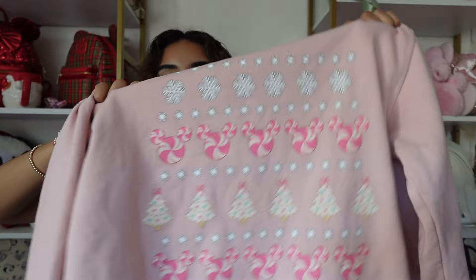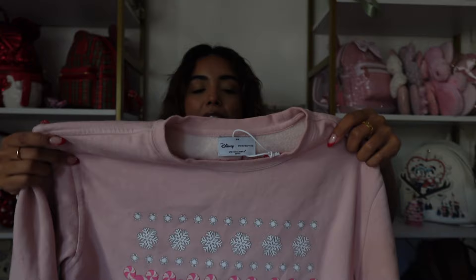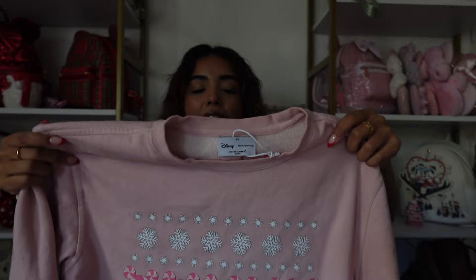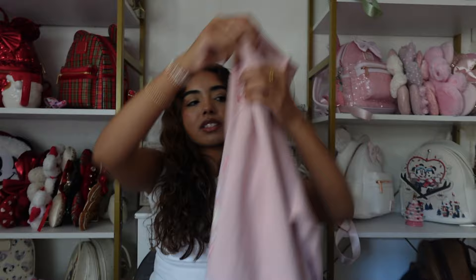Next is a sweatshirt from Stony Clover Lane — I've been wearing this one non-stop with the matching sweats. It's super cute with little Christmas Disney trees and peppermints. On the back it says 'Disney Stony Clover' and it's embroidered. I love this sweatshirt a ton. It's a size small/medium and is a little oversized. I actually had way more sweatshirts than I thought — we need to do a major Disney declutter!